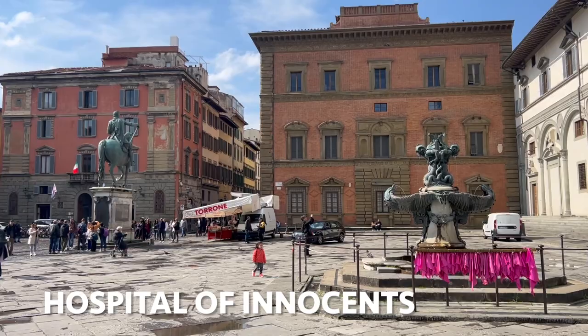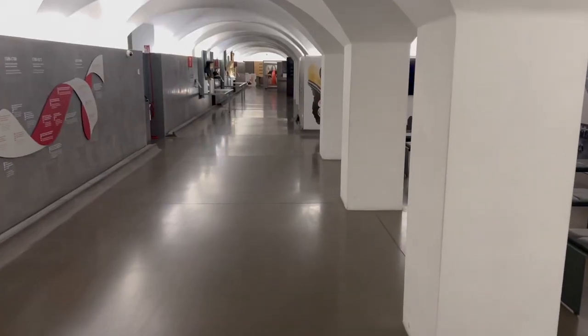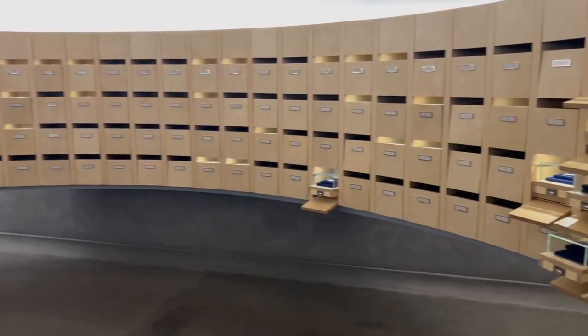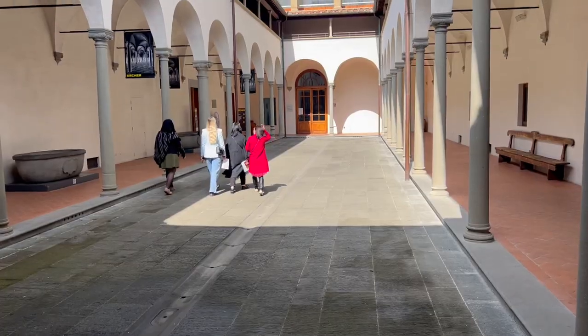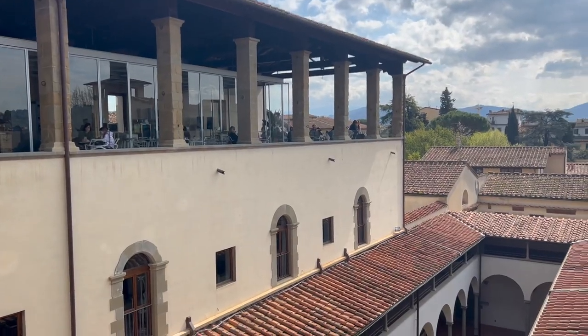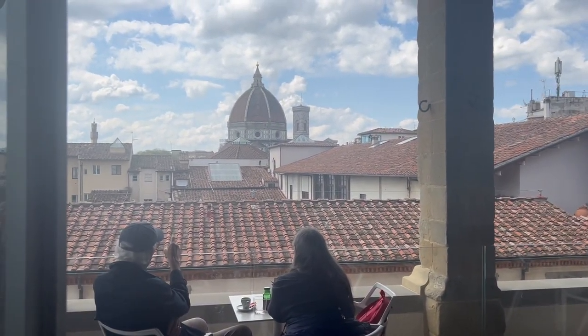My final stop in Florence was the Hospital of the Innocents. Established in the 15th century, it was one of the first institutions in Europe specifically dedicated to the care and welfare of abandoned children. Architecturally, the building marks the beginning of Renaissance architecture in Florence, designed by the famous architect Filippo Brunelleschi. Today it serves as a museum and cultural center.